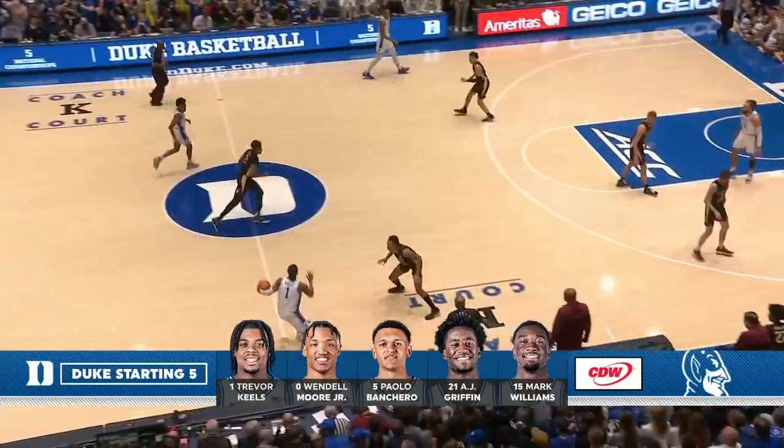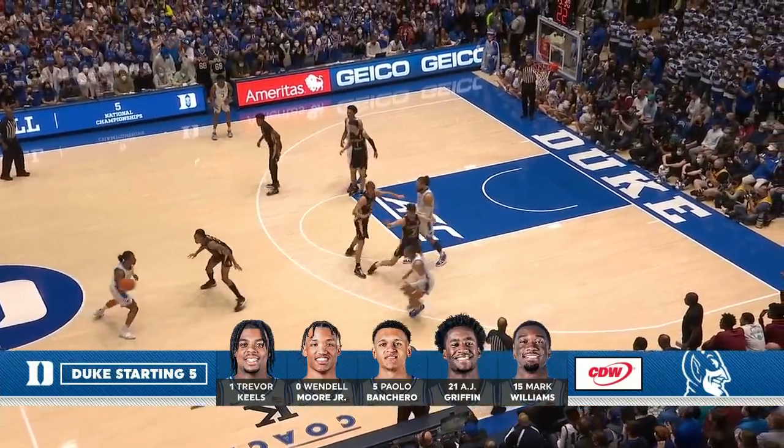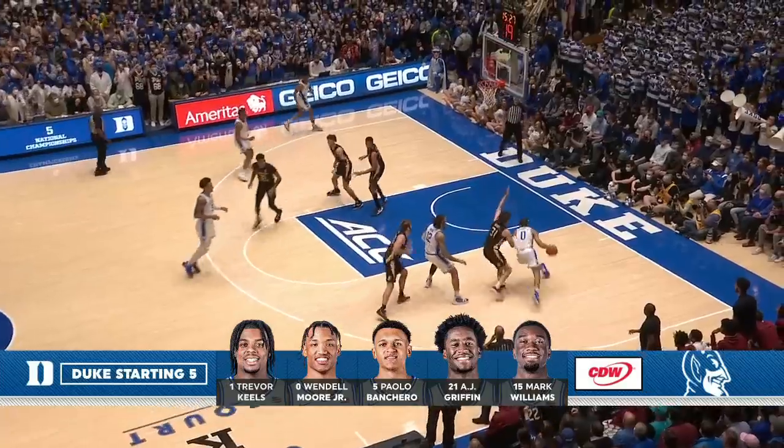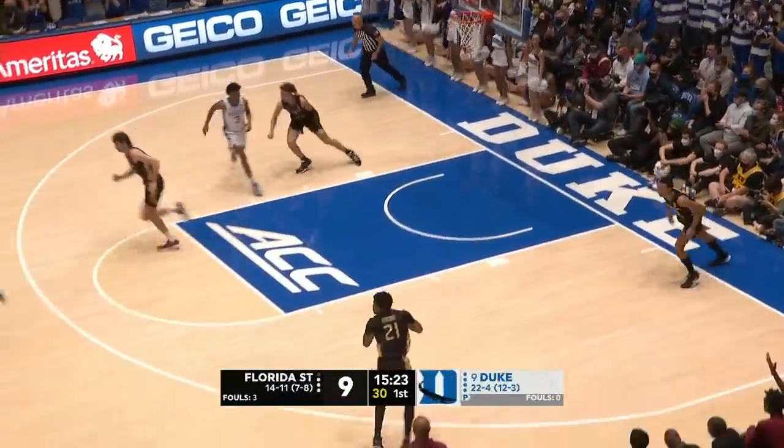And there is a throwdown for Matthew Cleveland. He has four. Let's take a look at the starting five for Duke — a great start for Trevor Keels.